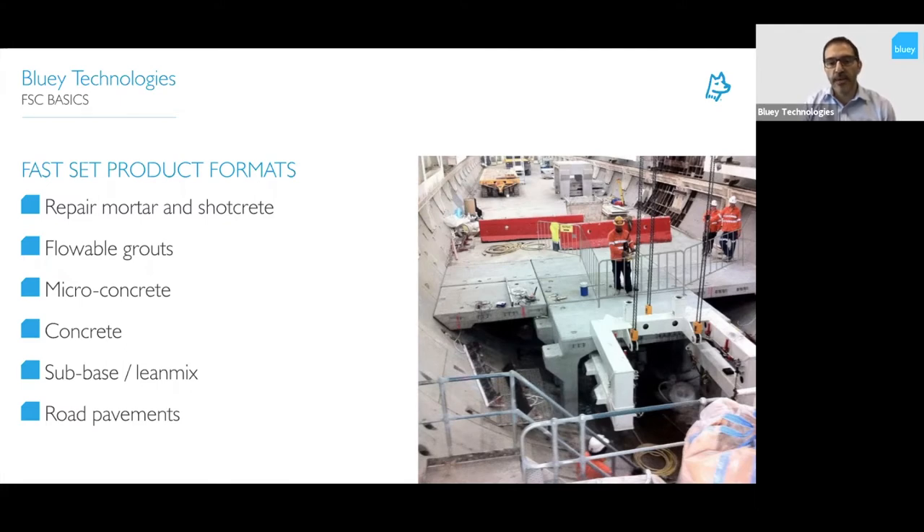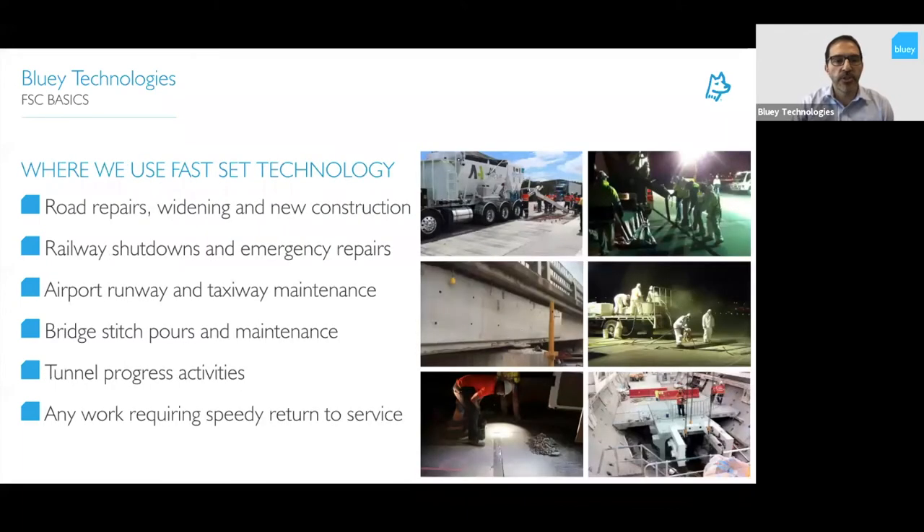You can see in the photo precast segments which were all founded and held in place using a Farset grout technology, giving 42 MPa in four hours, so TBMs were able to progress at a faster rate while those precast elements were being placed behind the TBM. There are lots of different ways where you need fast turnaround times for this technology. Applications range from airports to bridges, roads, and tunnels — particularly in shutdowns — any activity which requires a speedy return to service where you need to replace normal cement with something that gives a faster turnaround.